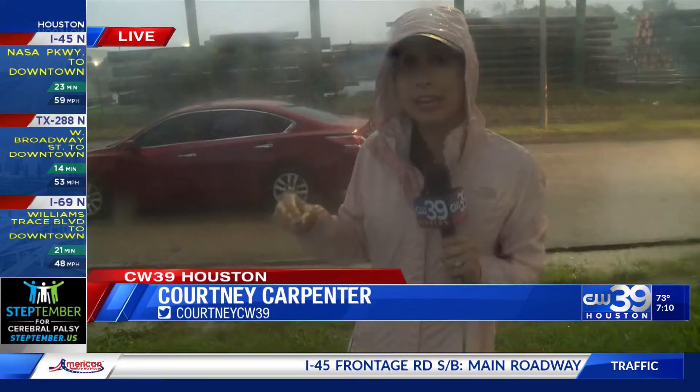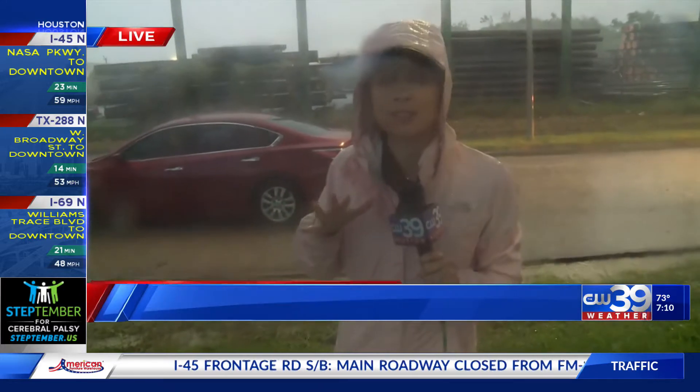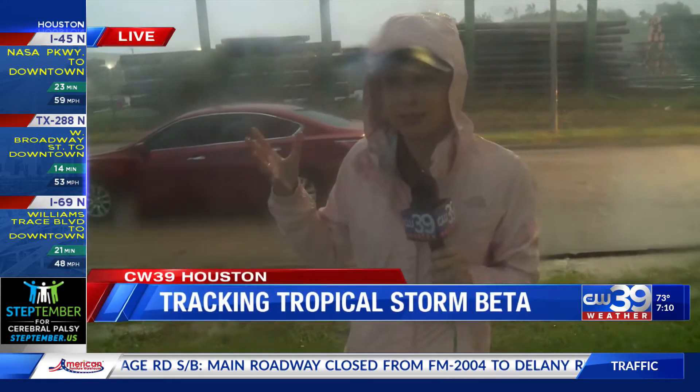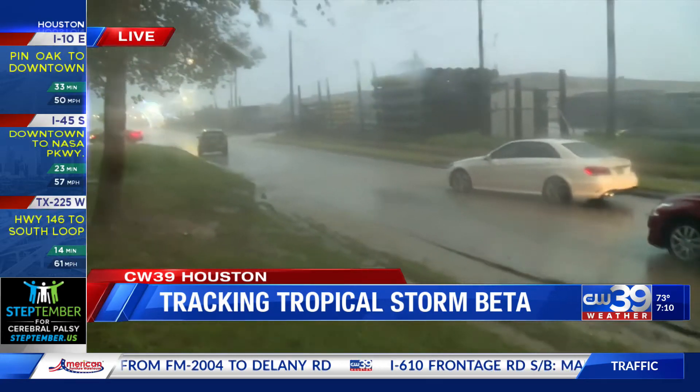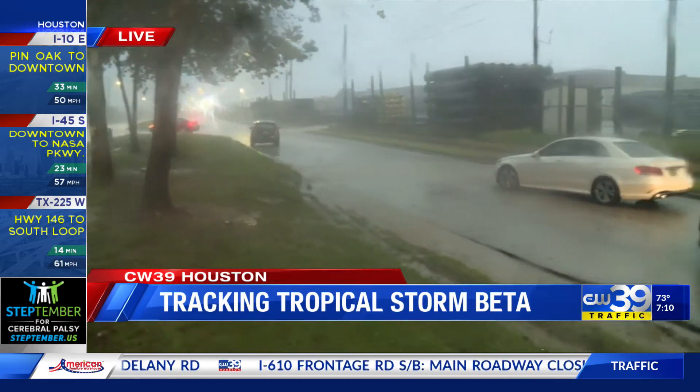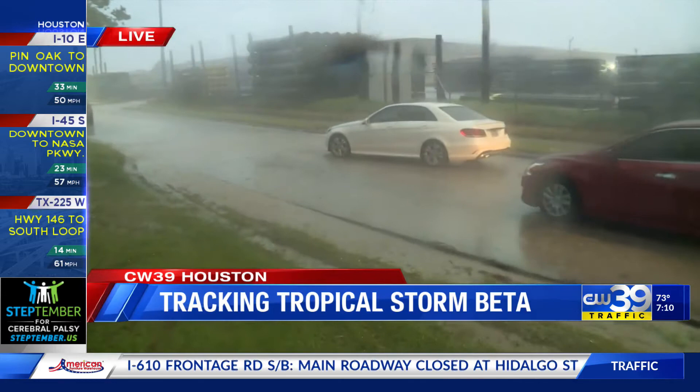Good morning, Hannah. Yes, we are still at West Belfort. We're right near 288, just south of the loop. And guys, this is a big mess. You can see the rain is falling down. And the cause of all of this, there are three stalled cars blocking both lanes of westbound West Belfort.